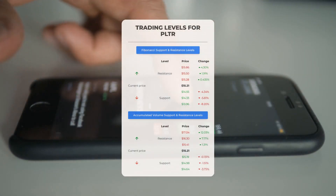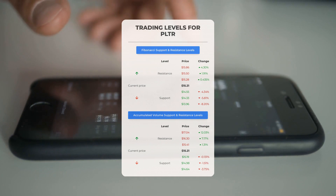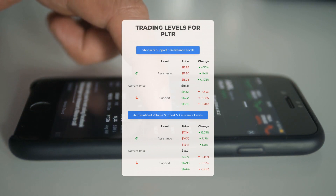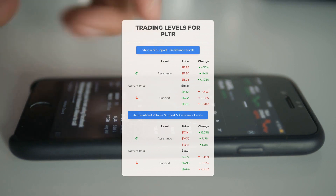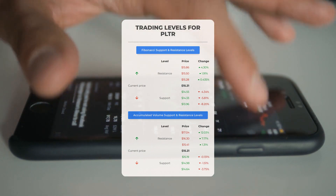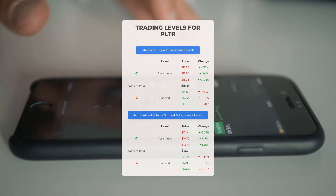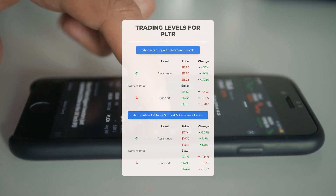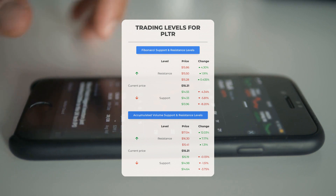Now let's discuss some potential day trading levels for Palantir. In case of an upward trend, the first resistance level is at $15.41. If you don't own any shares, you may want to wait for this level to be breached before entering a position. For those already holding the stock, this could be a level to consider for swing trading.